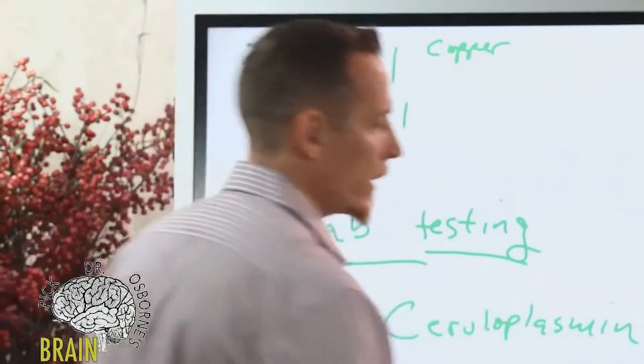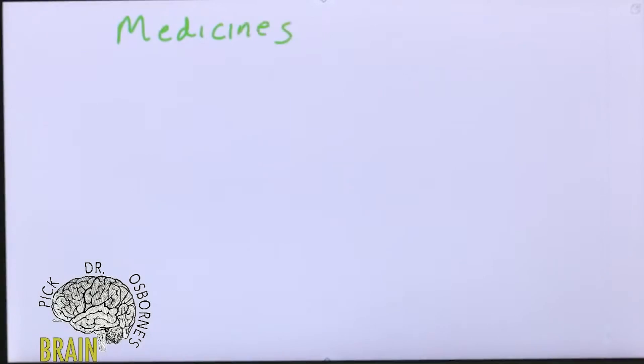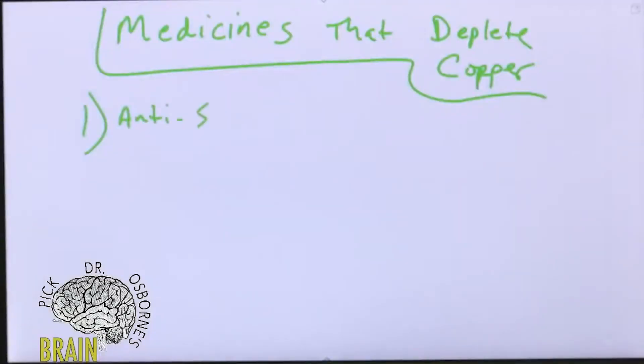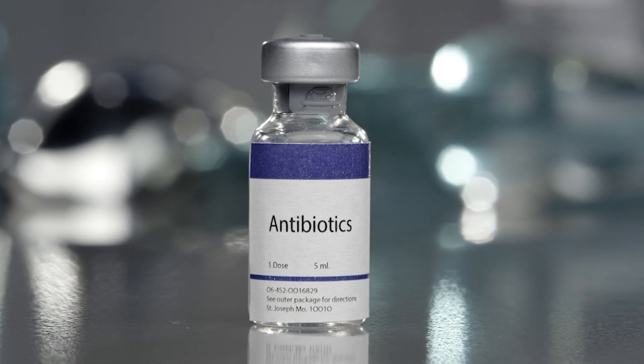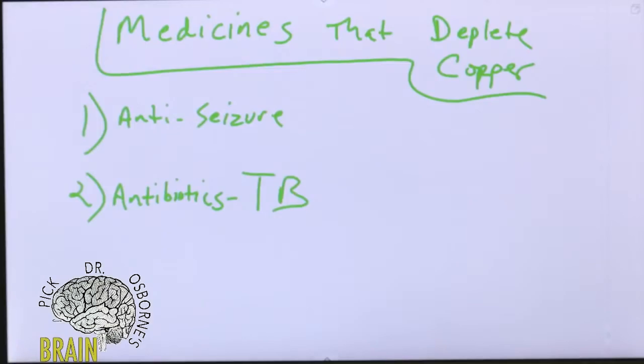Now let's talk about medicines that deplete copper. Number one: anti-seizure drugs — if you've been diagnosed with epilepsy or are on an anticonvulsant medication, these drugs are known to deplete copper. Number two: certain antibiotics can deplete copper, especially antibiotics used to treat tuberculosis.